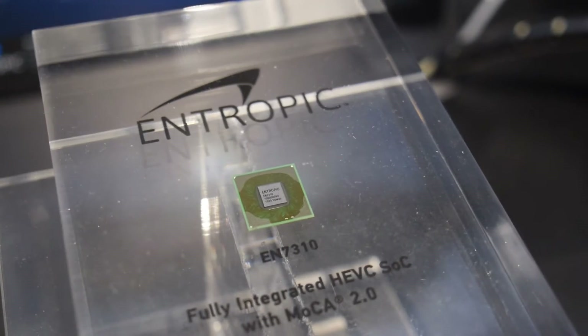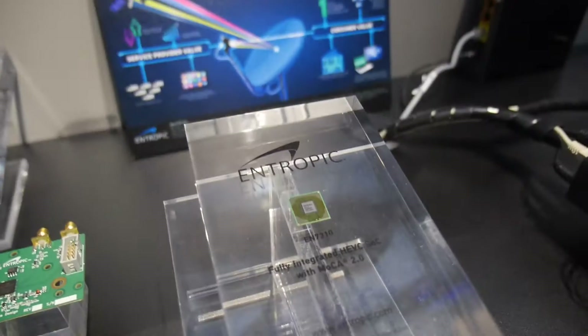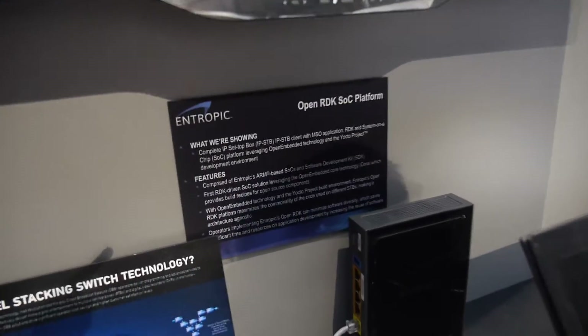What kind of ARM is it? Is it ARM Cortex?